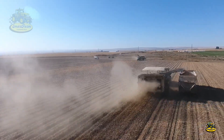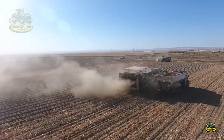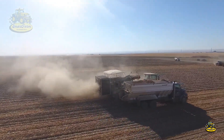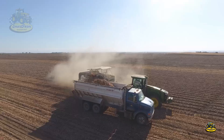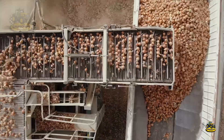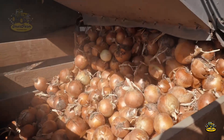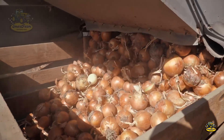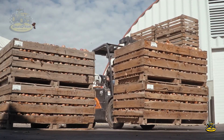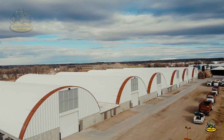In 2024, the expected harvest volume is projected to be huge, further solidifying California's position in the onion industry. Modern harvesting technology has achieved wonders in optimizing this process. Can you feel the significant changes in modern agriculture with each onion harvested?